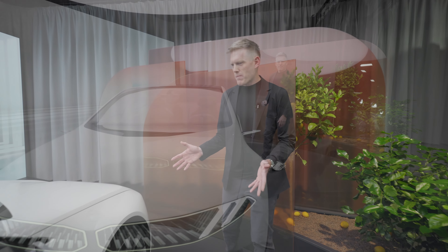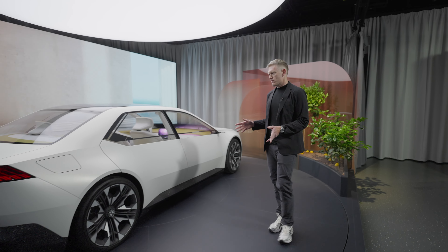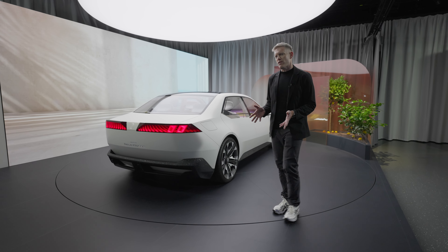Let's walk around to the back and take a look at the other side of the equation, because it gets really interesting the more you see the dimensionality of this car. The Neue Klasse, of course, is a reference to the BMW 1600 and the 2002 — the cars that saved BMW. And in a sense, this is just as revolutionary.